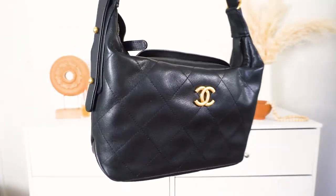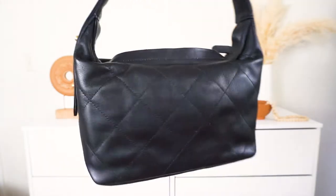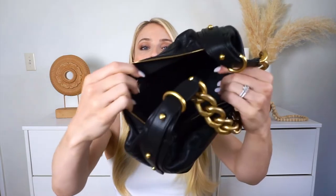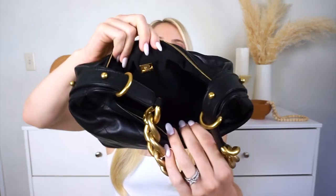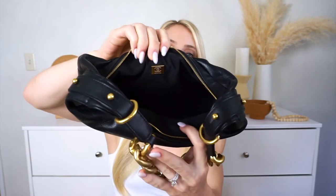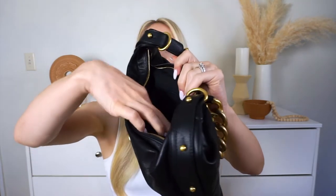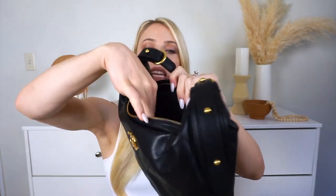Let me open it up and show you the inside. It has a really nice zipper on the top so you can just unzip it — and this is the inside. Plenty of space, looks really good. You can see the little Chanel logo up there, and it also has another zipper inside, so if you want to put your cell phone, wallet, or keys, anything of importance, you can put it in this extra small pouch inside.